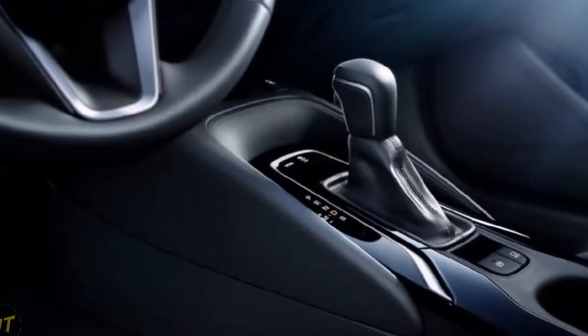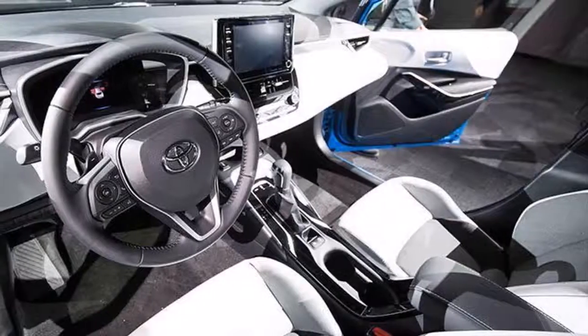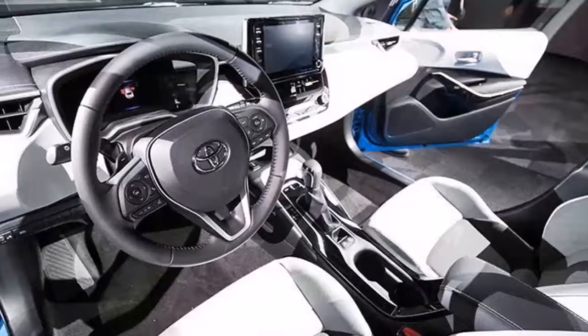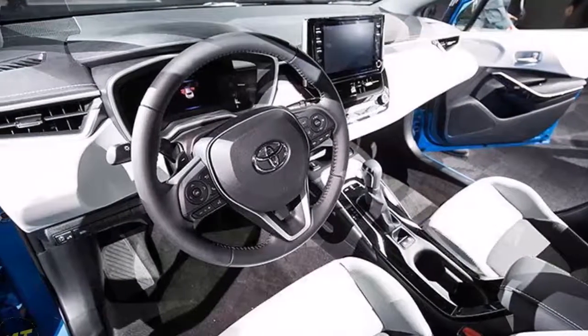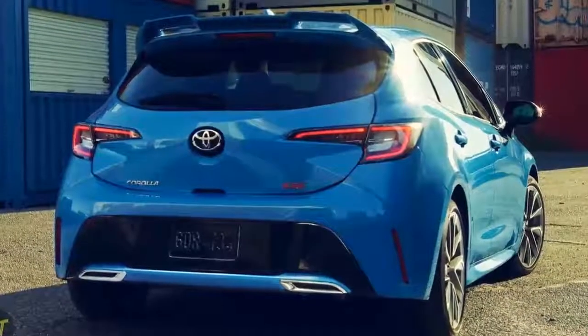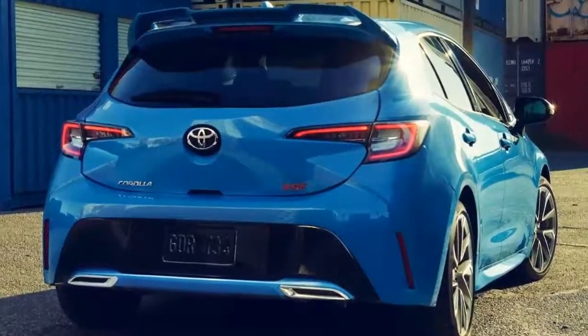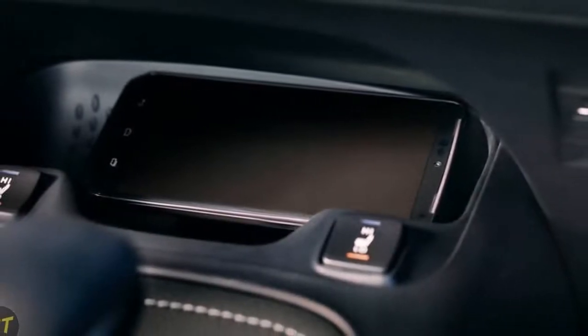It looks good, it comes with all the technology buyers in this segment want, and most importantly, it's actually fun to drive. That newfound quickness is delivered by either a 6-speed manual transmission with available rev-matching technology, or what Toyota calls a Dynamic Shift CVT. For what it's worth, I found the continuously variable transmission to be more enjoyable.